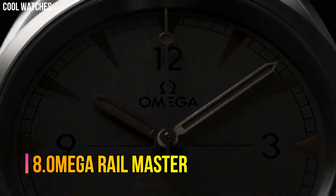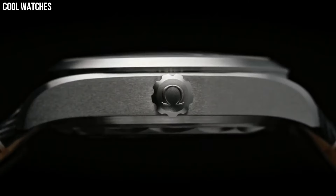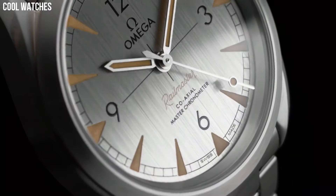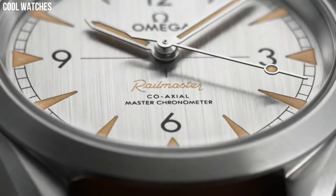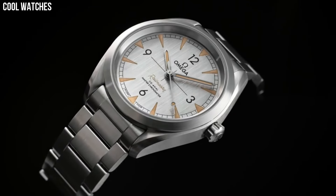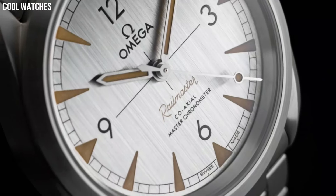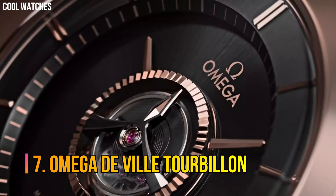Number 8: Omega Rail Master. The first Omega Rail Master was built for railway staff or anyone who worked close to electrical fields. Brushed black dial enhanced by luminous silver tone hands. Automatic movement, 150 meters / 500 feet water resistance, fixed bezel, scratch resistant sapphire crystal, solid case back, fold over with push button release clasp, screw down crown. Case size: 40mm.